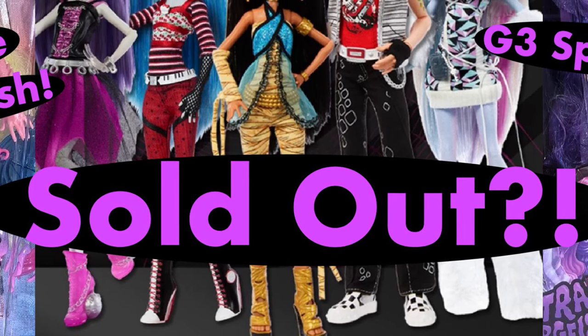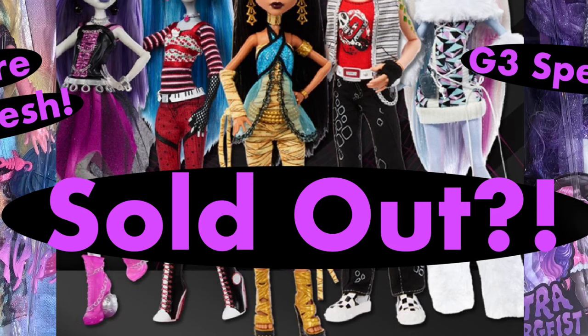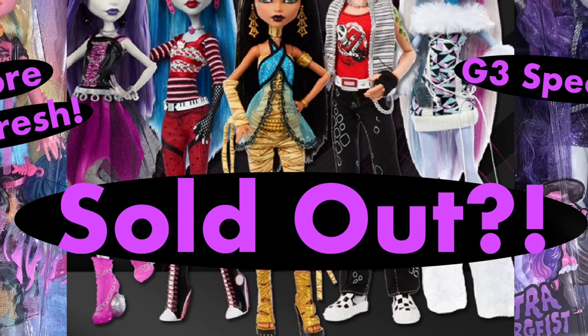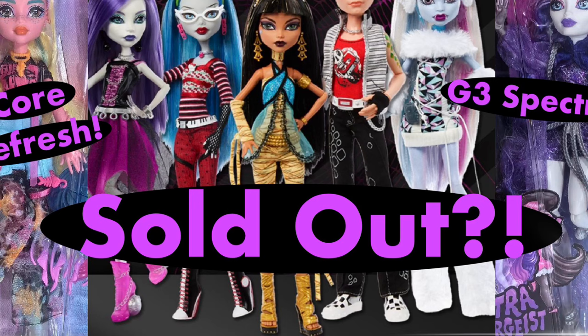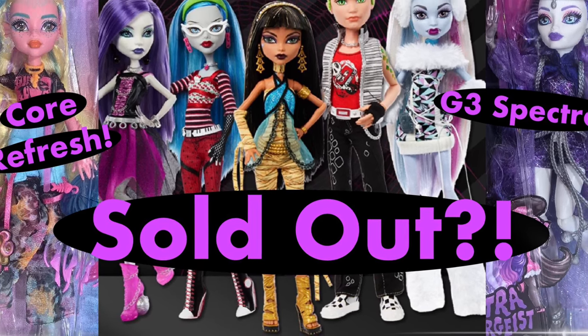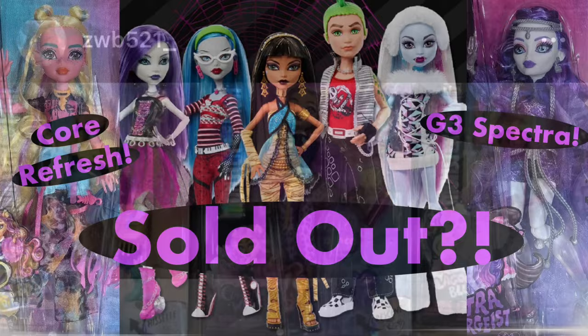Hey cuties, Peachy here! Welcome back to a new video. In this video we have some monster news to talk about — from Series 2 Crew Productions pre-orders selling out on Amazon, to our first looks at G3 core refresh Clio, Laguna, Spectra's core doll, Monster Fest, and more. So stay tuned and let's get into it.